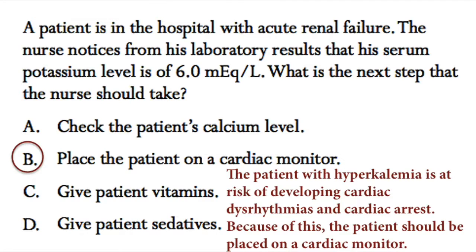Alright, the correct answer here is B. The patient in this question has hyperkalemia and is at risk of developing cardiac dysrhythmias and cardiac arrest. Because of this, the client should be placed on a cardiac monitor.